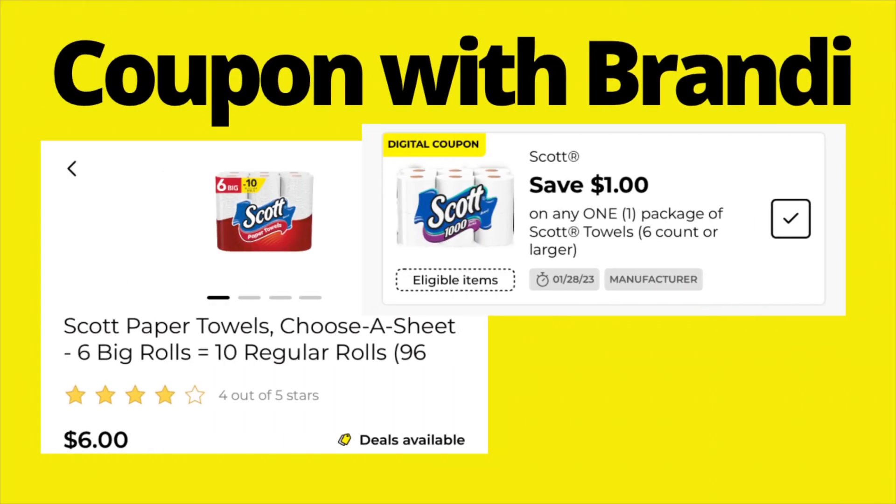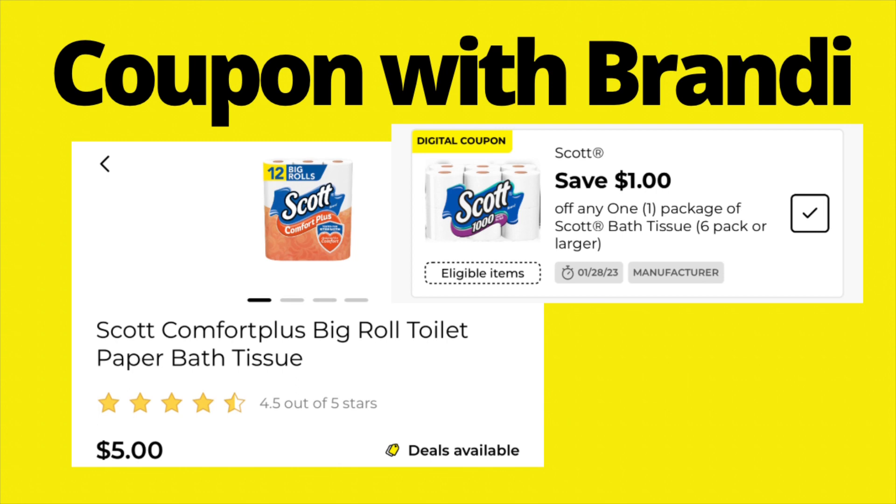The first deal is the Scott 6-roll paper towels, priced at $6. We have a $1 digital coupon good on any Scott towels, 6-count or larger. Note: the digital coupon has the wrong picture on it — it shows toilet paper — but if you read the description, it's $1 off Scott paper towels. There's also a separate $1 digital coupon for Scott bath tissues, 6-pack or larger. You can grab a 12-count for $5, and using that $1 coupon you'll pay $4.